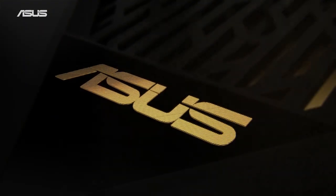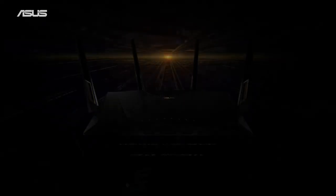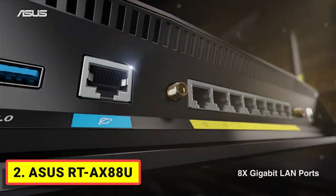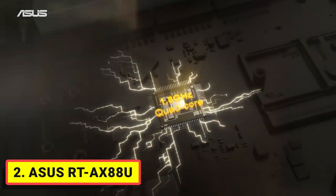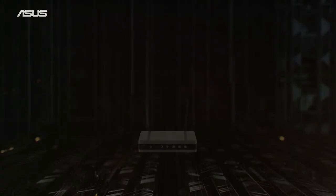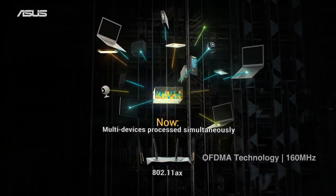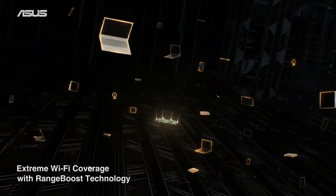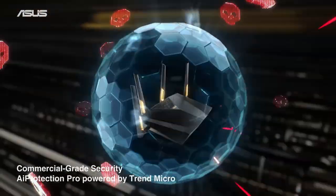Number 2: Asus RT-AX88U. The RT-AX88U is a powerful router that you can easily drop in as a replacement for your existing setup, and it has a great balance of range and features that will meet the needs of just about anyone. Best of all, it uses the latest and fastest version of the Wi-Fi standard, called Wi-Fi 6, so it will serve your home well for years to come.